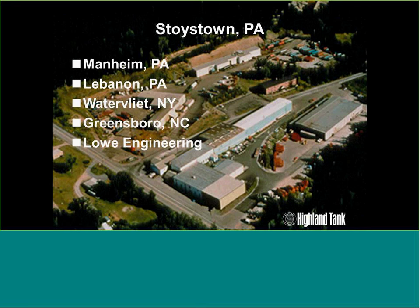The factories are located up the east coast of the U.S. The corporate office is in Stoystown, Pennsylvania, which is about an hour and a half east of Pittsburgh. We have factories located from North Carolina all the way up through Pennsylvania to Albany, New York — a small town called Watervliet, New York.